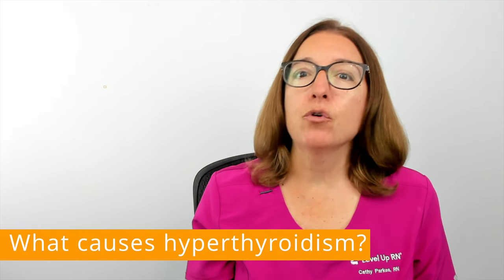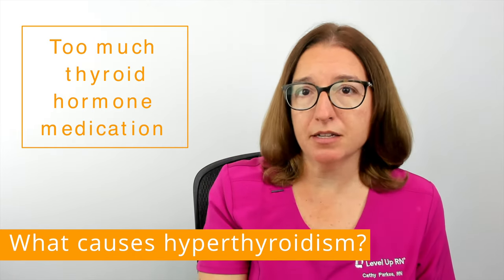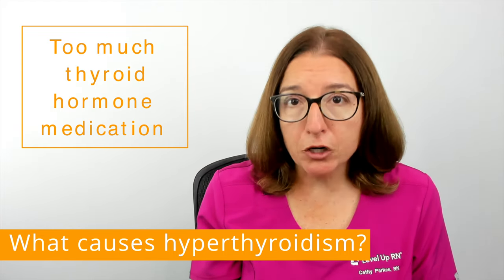In addition, for individuals taking a thyroid hormone medication for hypothyroidism, which is underactive thyroid, if the dose is too high, this can lead to hyperthyroidism.